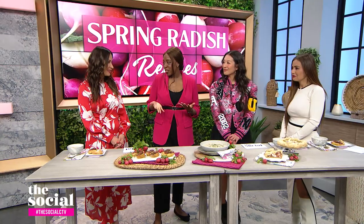Radishes are very budget-friendly. However, they do have a slightly spicy peppery kick, which can be a turnoff for so many people, and they often get ignored at the grocery store. When I go to a restaurant and order radishes, they're always served raw as a topping on a salad or just for food styling. But that's unfortunate because radishes can be very delicious when cooked properly.